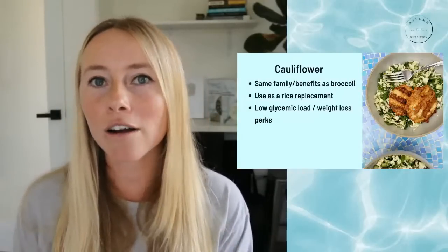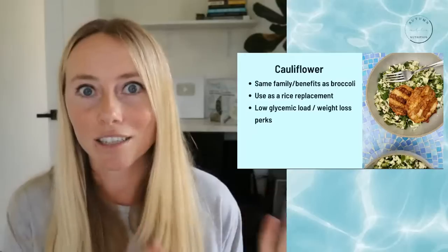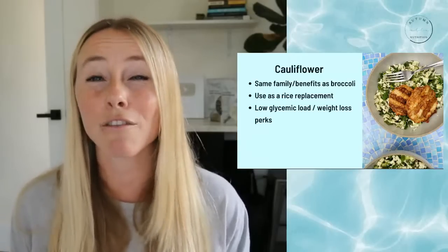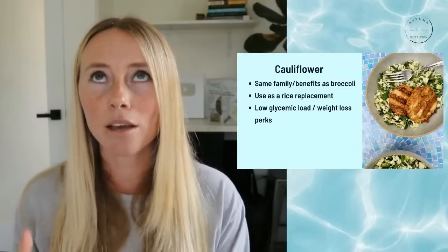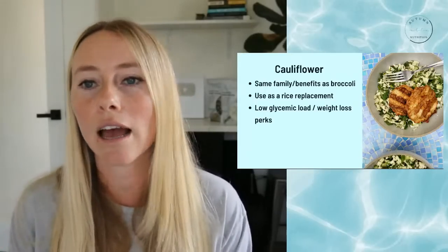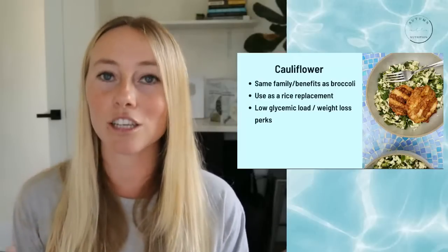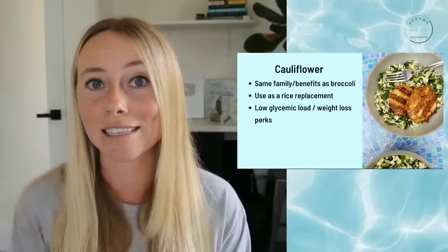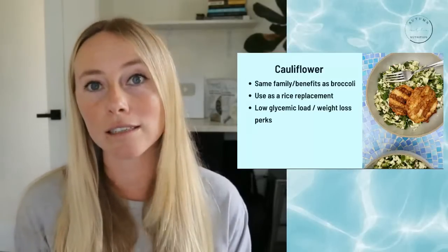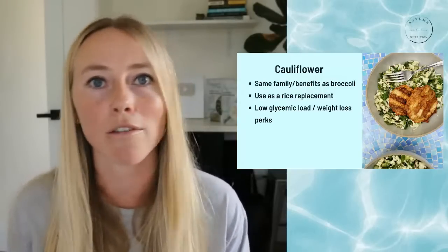Next up, we have cauliflower. Cauliflower is in the same family as broccoli, so it has a lot of the same benefits. What I also love about cauliflower is that you can use it as a rice replacement. Rice has a very high glycemic load, meaning it has a big impact on blood sugar levels and causes spikes and crashes that make us crave more sugar. Having lower glycemic load foods during the detox process helps stabilize blood sugar and ensures we're not craving foods that will work against our detox goals — and it's also more helpful from a weight loss perspective.